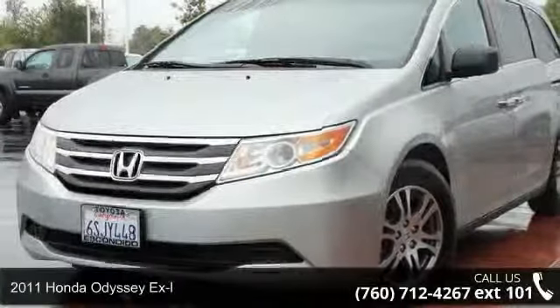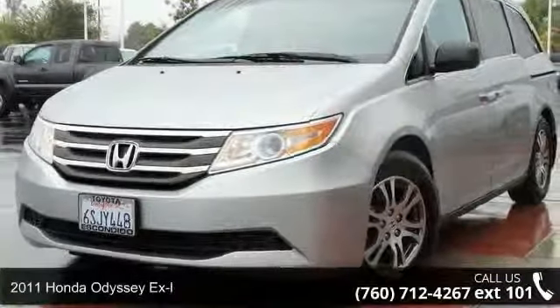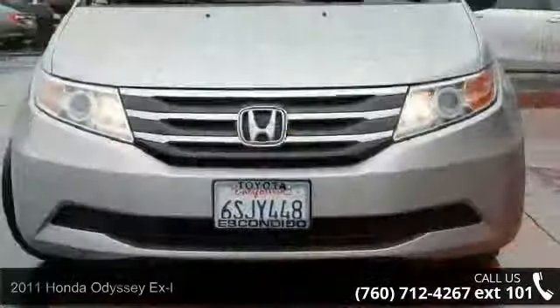Presenting the 2011 Honda Odyssey XL. If you are looking for a first-rate auto, this one could be yours today.